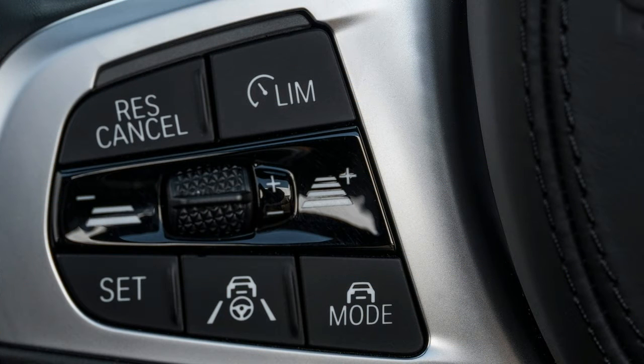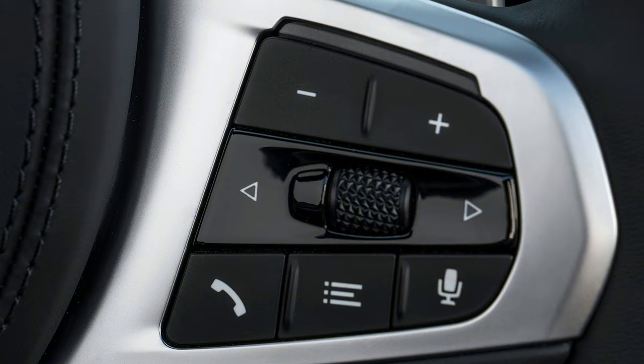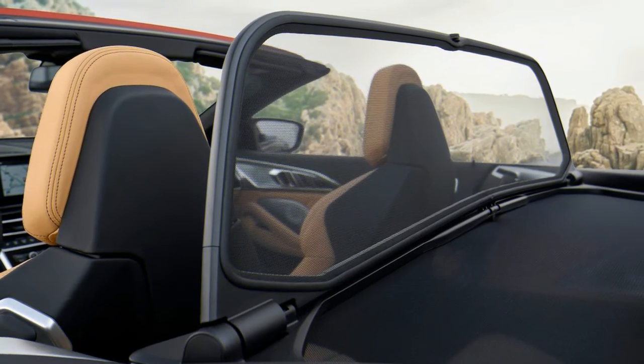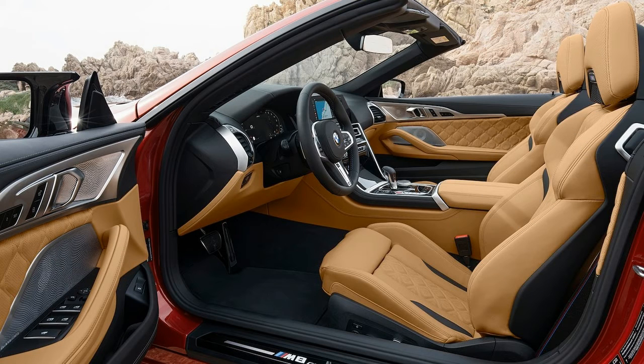Competition models take the M8's handling one step further with firmer suspension tuning, stiffer engine mounts, increased front negative camber, and rear toe-link pivot arms replacing the rubber bushings in the standard car. BMW's M Servotronic power steering system features a variable steering ratio, which the automaker says improves straight-line stability and cornering response. Like the suspension, you can also change steering modes, choosing from comfort or sport settings.